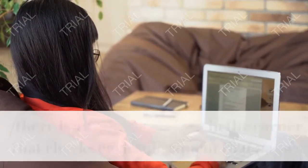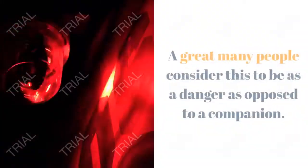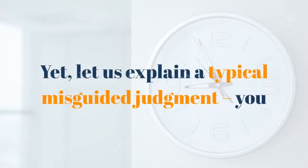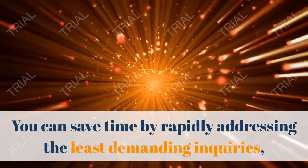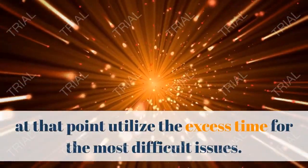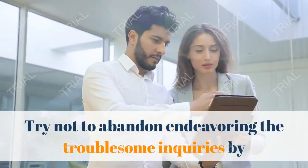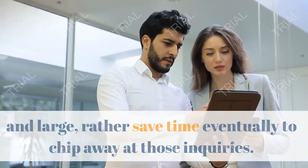Tip 4: Let your clock be your best friend. When you take a test online, there is a digital clock in the corner that counts every second that passes. Many people see this as a threat rather than a friend. But let us clear up a common misconception: you should consistently use the clock to your advantage. You can save time by quickly addressing the easiest questions, then use the remaining time for the most difficult problems. Don't abandon the difficult questions entirely — instead, save time at the end to work on those questions.